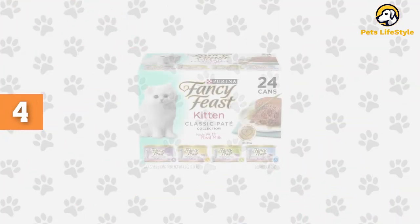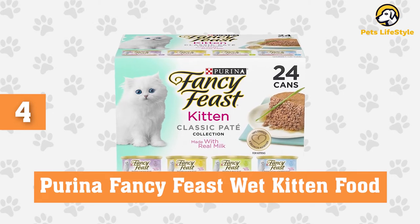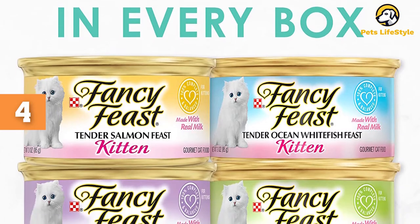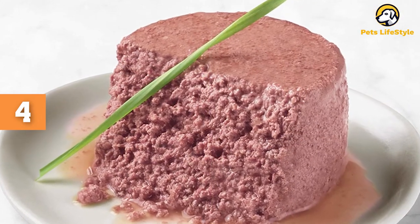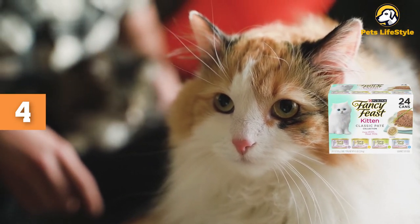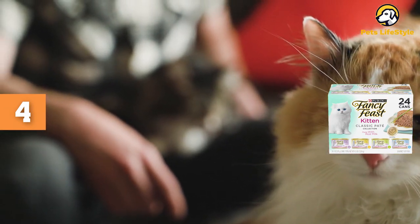Number 4: Purina Fancy Feast Wet Kitten Food. If you're looking to tempt your kitty's tastebuds with lots of variety, then this 4-flavor pack from Purina is well worth considering. One of the most popular and well-reviewed kitten food products on Amazon, pet parents rave about these Fancy Feast dishes, which seem to manage to offer affordability, nutrition, and deliciousness all sealed into one tin.